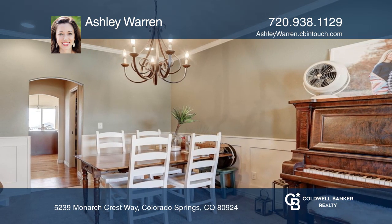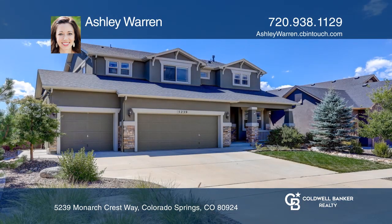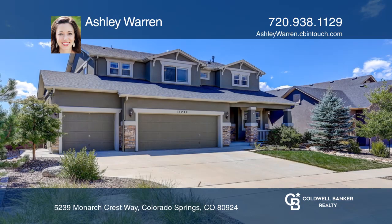Cordera has many wonderful amenities. Ashley Warren has the keys to your new home. Call today.